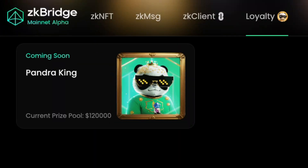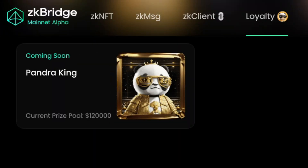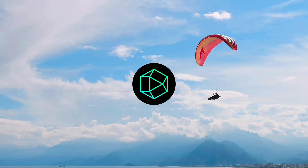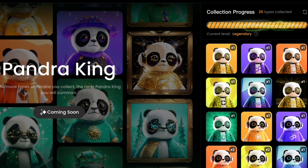The Pandra King campaign is coming soon to the Polyhedra network with a prize pool of $120,000, and this could help to increase your chances of getting the Polyhedra token airdrop. I've already completed this campaign, which was really tedious, and I've made quite a few mistakes performing these tasks. Based on my experiences, I'll be showing you the most optimal way to complete this campaign while spending the least amount of gas fees.